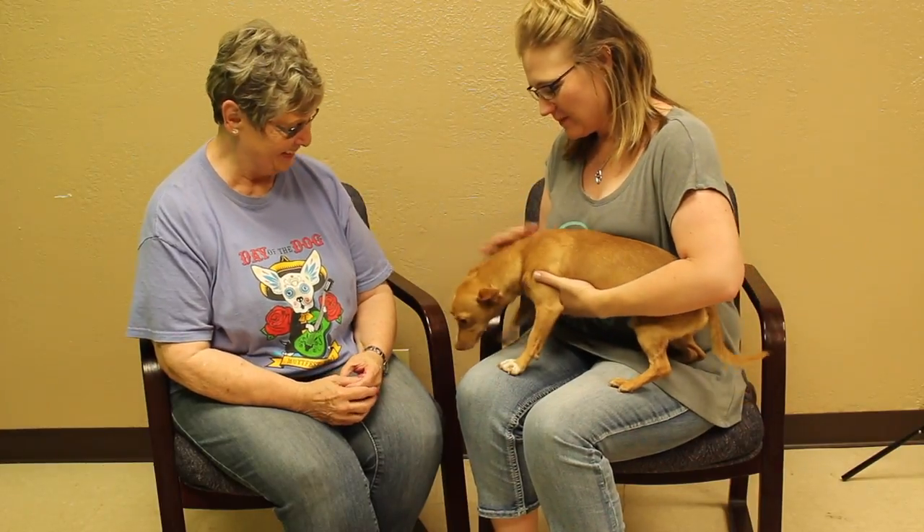Hi and welcome to this week's Mix Adopt-a-Pet. With us, we've got Patty with the Amarillo SPCA. She brought us Fernando. Tell us a little bit about this fella.